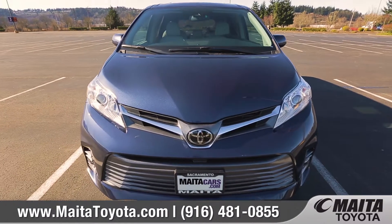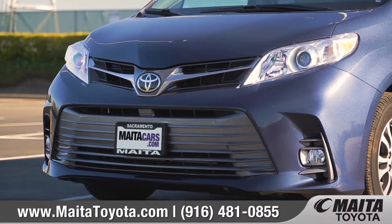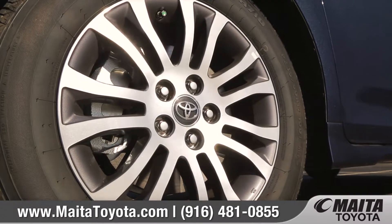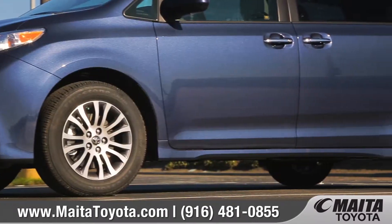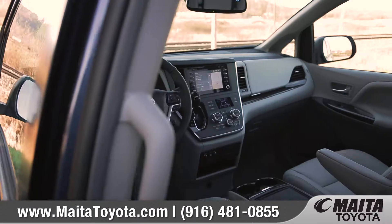Sienna's redesigned front end makes no apologies with its aggressive upper and lower grille openings. The available 17-inch machined alloy wheels and lower side rocker panels help add to Sienna's alluring profile.